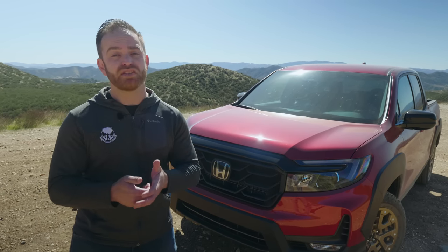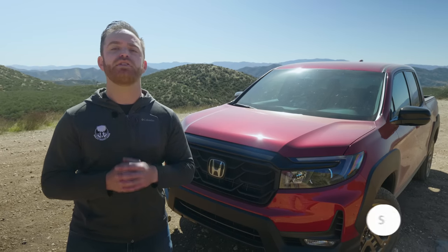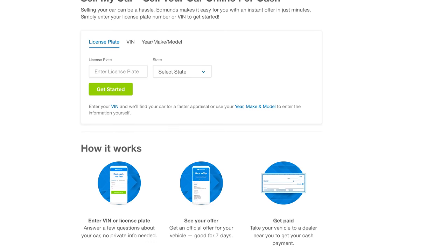If you want to see more videos like this, be sure to click the link below to subscribe. And go to edmunds.com/sellmycar to get a cash offer on your car or truck today.